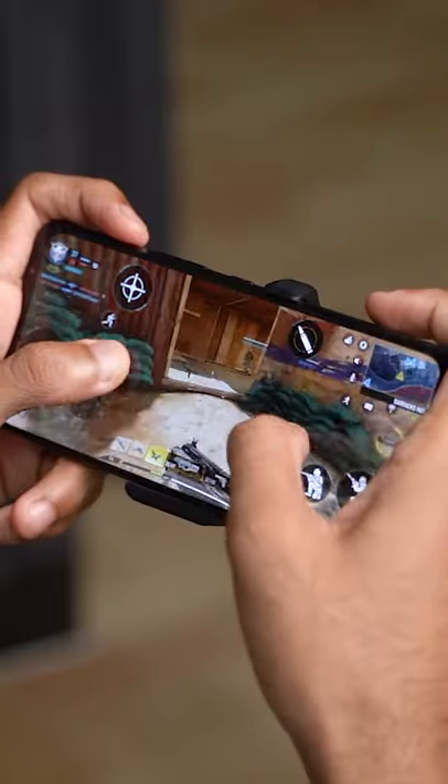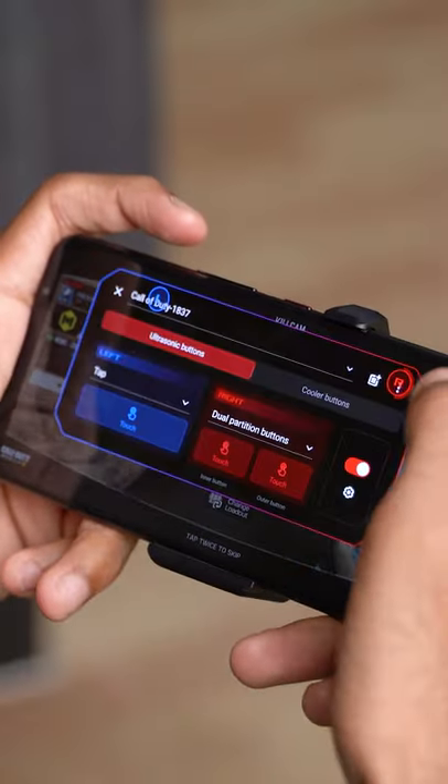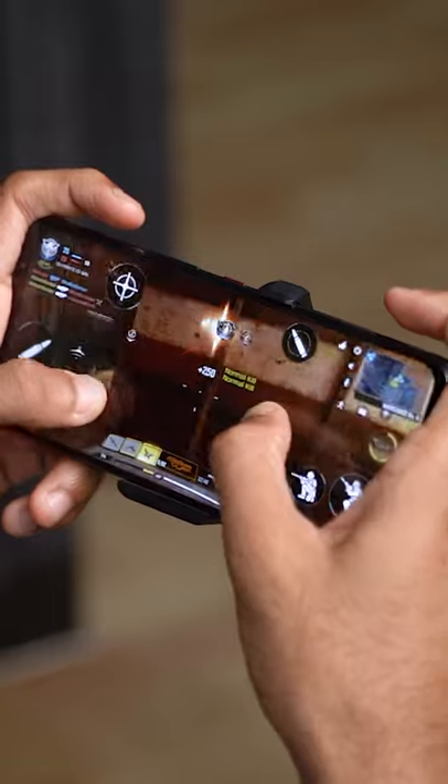Underneath there's a Snapdragon 888 chip that, along with the highly customizable Air Triggers 5 with more motion input gestures, macros, and two new buttons on the Aeroactive Cooler, offers a next-level gaming experience.